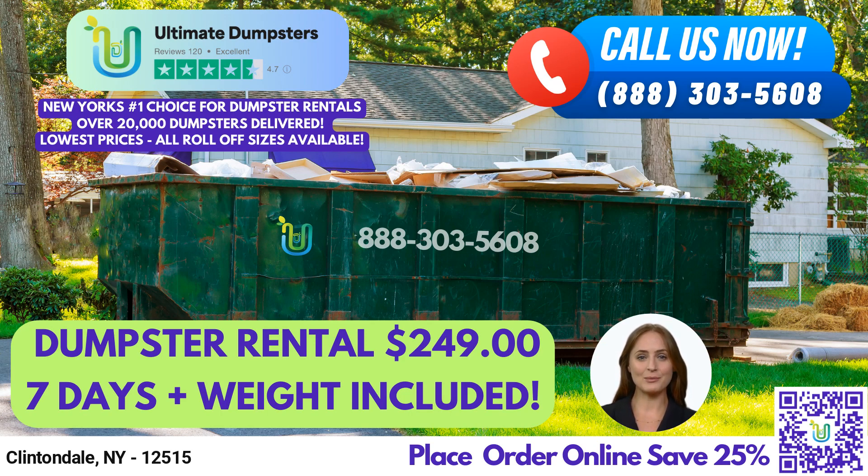Not only do we offer roll-off dumpsters, but we can also combine multiple services such as port-a-potties, mobile storage units, temporary fencing, commercial weekly garbage, and more.